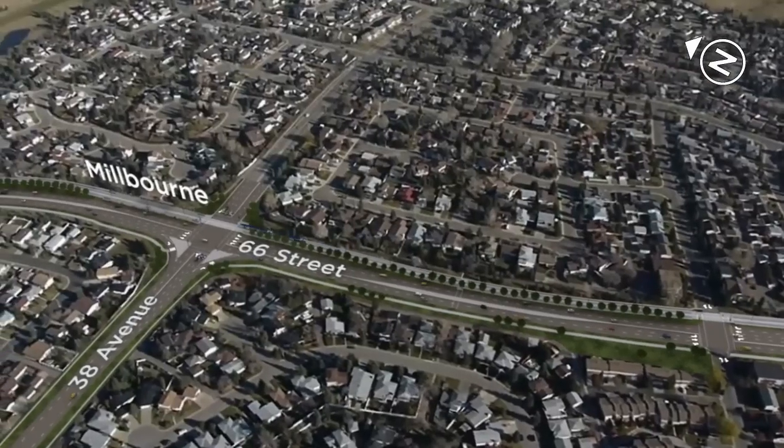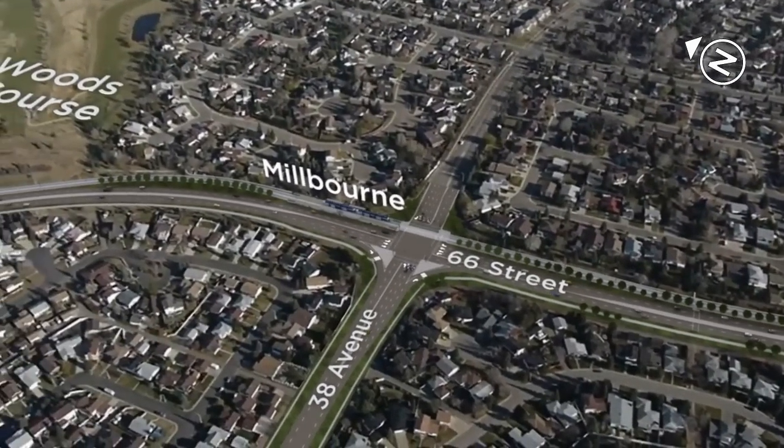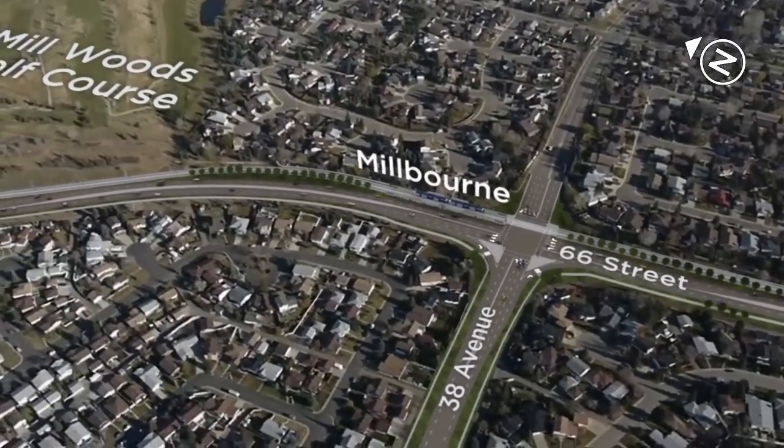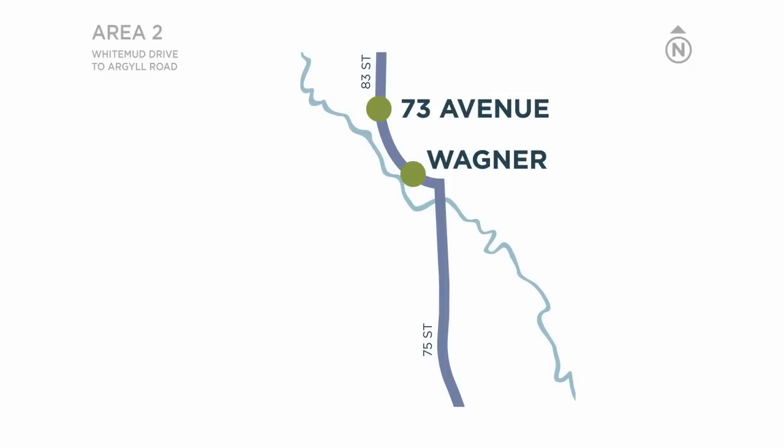And on to the Millbourne stop, still travelling north on 66th Street. We'll continue heading north past the Millwoods Golf Course and White Mud Drive as 66th Street becomes 75th Street. Next stops: Wagner Station and 73rd Avenue.